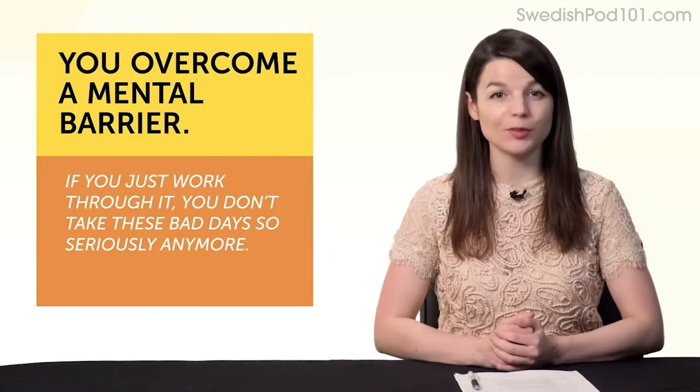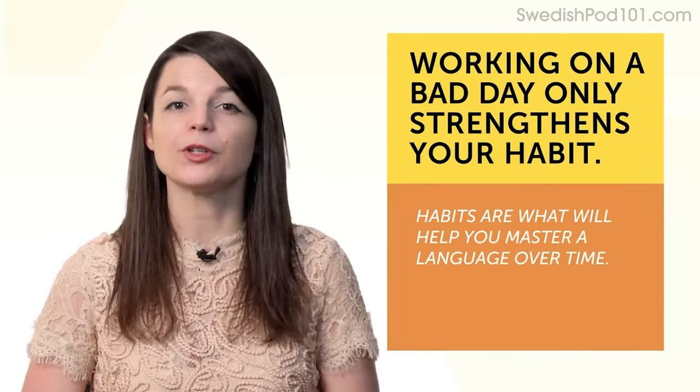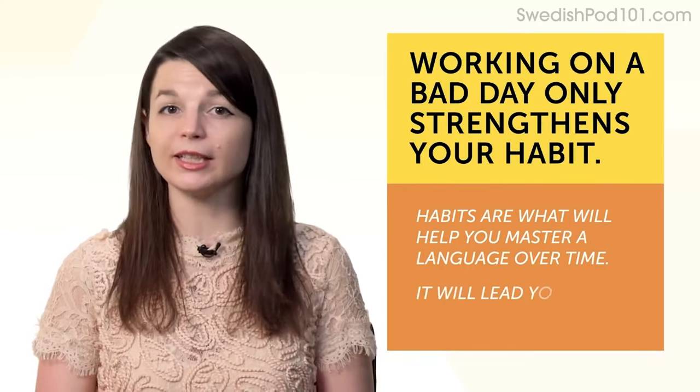Third, it's your best work because working on a bad day only strengthens your habit of language learning. Habits are what will help you master a language over time. If you can stick to a habit on a bad day, your habit only gets stronger, and it will lead you to fluency.